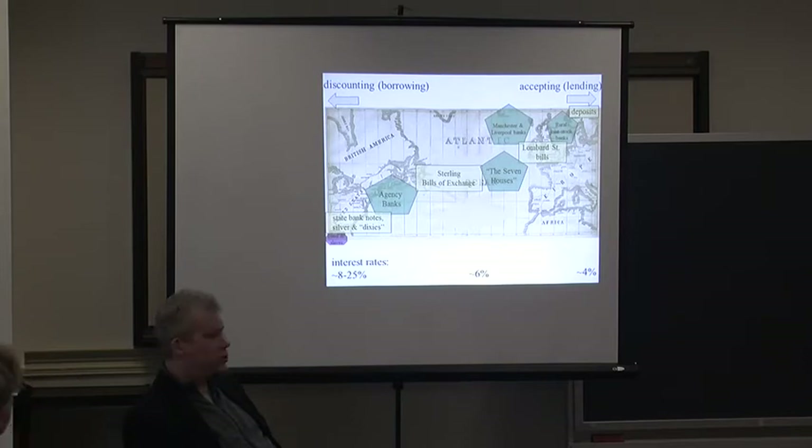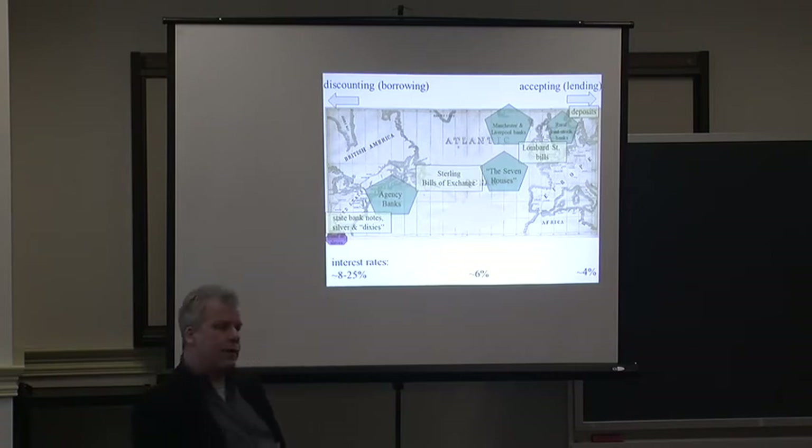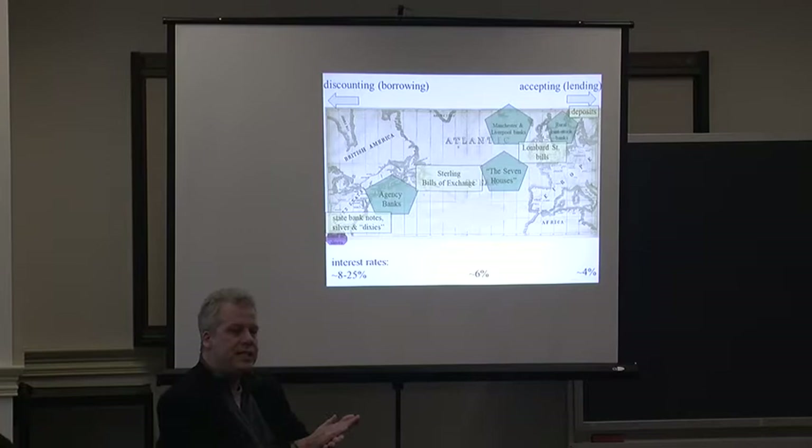The green things are institutions that participate. First of all, there's the Lombard Street bills, then there's sterling bills of exchange, and then there are the state banknotes. The instruments in the middle — the seven houses — are, by the 1820s and 1830s, Brown, Baring, and then the three Ws. There are seven transatlantic merchant houses that are taking these sterling bills of exchange, which are attached to bills of lading for cotton.